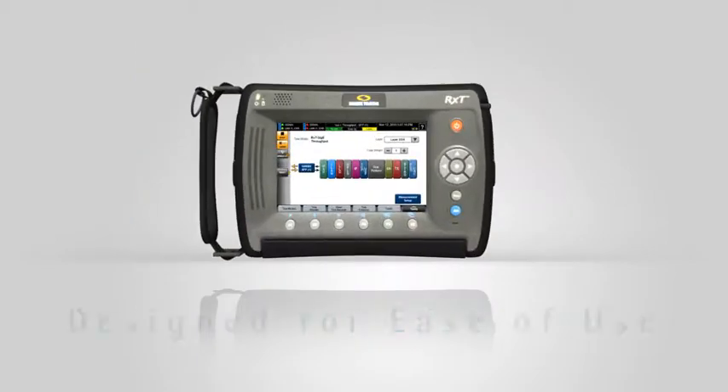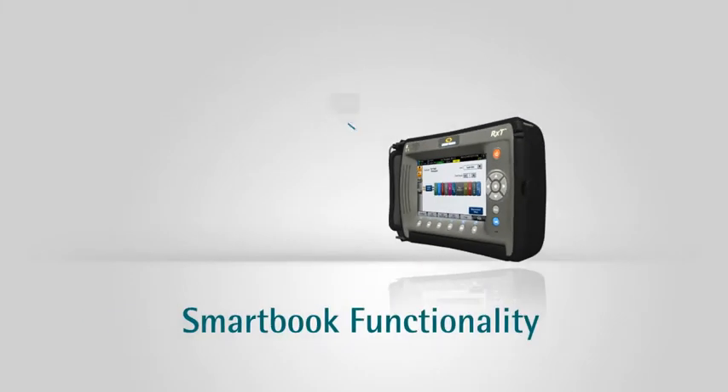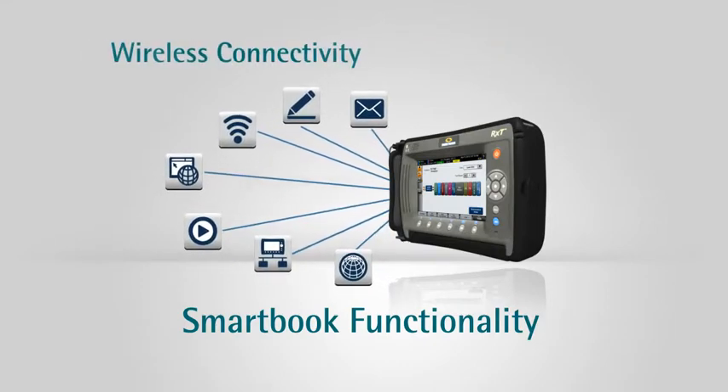The RXT combines power and efficiency into a compact, easy-to-carry package. The RXT offers SmartBook functionality with its state-of-the-art mobile processor, wireless connectivity and long battery life.